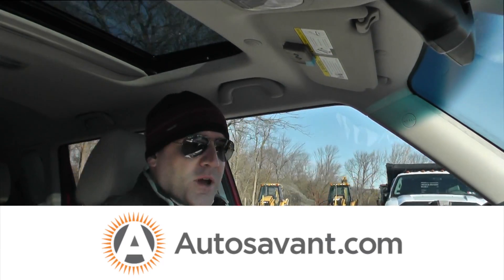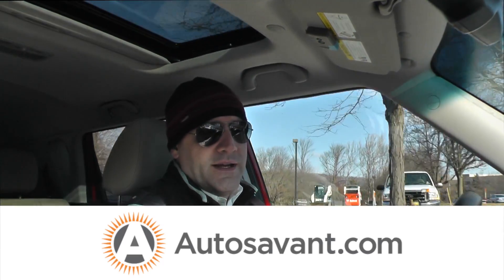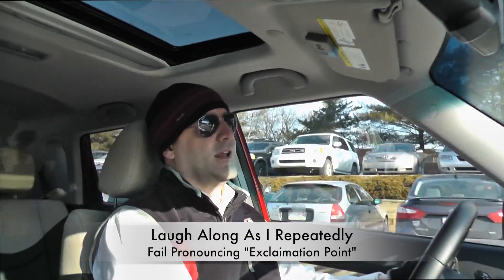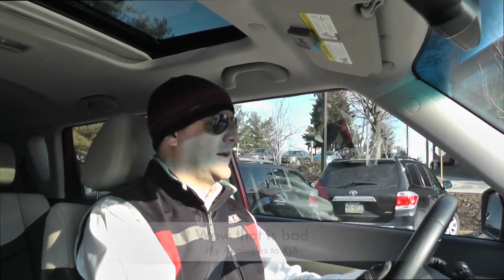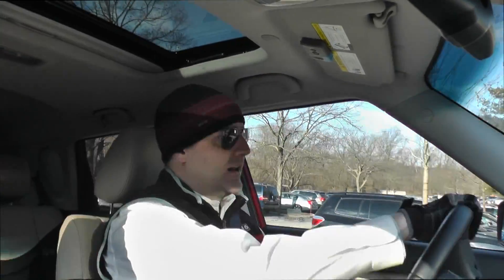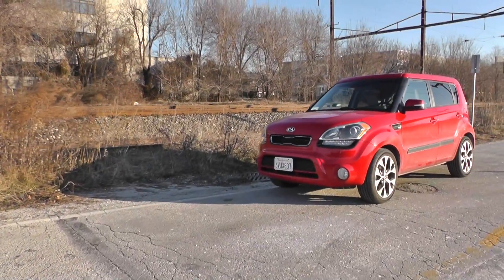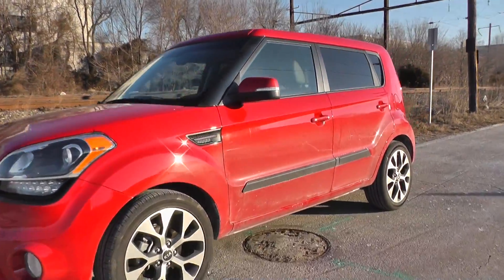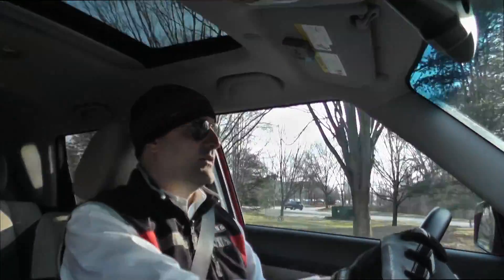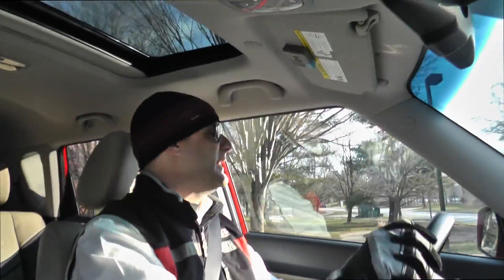Kevin Gordon here from Modelsavant.com coming to you from the 2013 Kia Soul. This particular Kia Soul is the Exclaim model — the one with the exclamation point after the name. The Soul comes in base trim, plus trim, and exclaim trim. This is the top-of-the-line model. This one's also outfitted with the premium package with NAV, as well as a few other options, coming in just above $23,000 with destination and delivery fees.